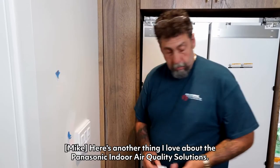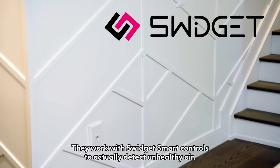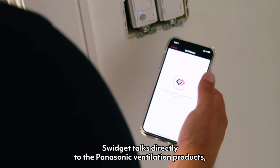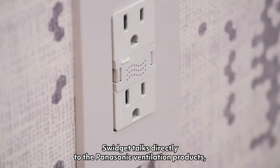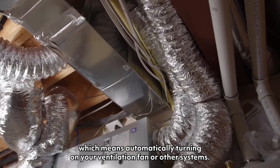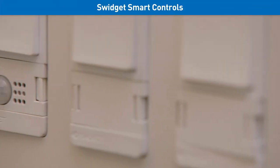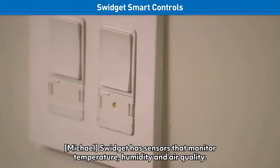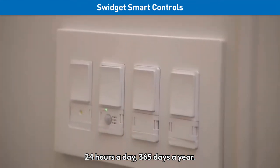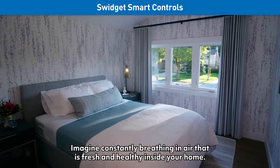Here's another thing I love about the Panasonic indoor air quality solutions. They work with Swidget smart controls to actually detect unhealthy air. Swidget talks directly to the Panasonic ventilation products, which means automatically turning on your ventilation fan or other systems. As a homeowner, you don't even need to think about it. Swidget has sensors that monitor temperature, humidity and air quality — 24 hours a day, 365 days a year.